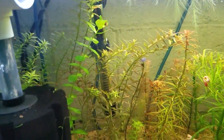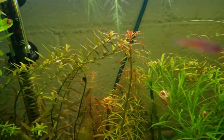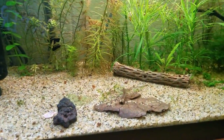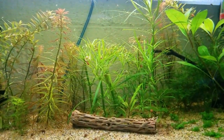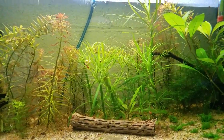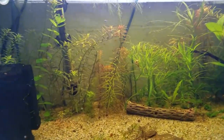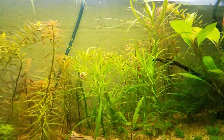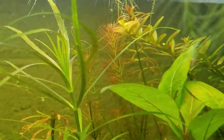That back plant was sold as rotala indica but looking at the forums it's actually another type — maybe rotala wallichii. That really red one in the middle is another type of rotala, possibly rotala rotundifolia pink or something like that. The CO2 helps keep the growth compact. In my low-tech tanks the octopus plants are always spindly and going crazy — you can see the huge difference here with a high-tech setup.